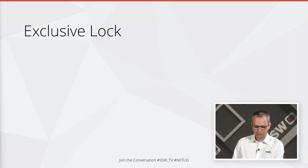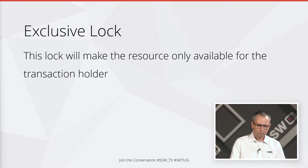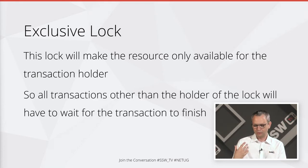First, you've got an exclusive lock. What that does is make that resource only available for the person who holds that lock, which is typically inside a transaction. Anyone else other than the holder of that lock has to wait for you to unlock it before they can do anything with whatever resource you've locked. That's quite a problematic lock — if you've got lots of those in your database, exclusive locks can be quite problematic.